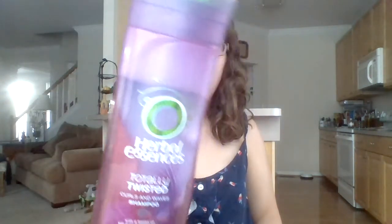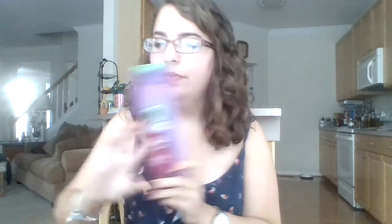The first thing I have is a shampoo — it's pretty much gone, but I have a backup. This is the Herbal Essences Totally Twisted Curls and Waves shampoo. It smells really good; the scent kind of lingers in my hair a little bit, which I like. It helps to define my curls a little bit, so I like that.